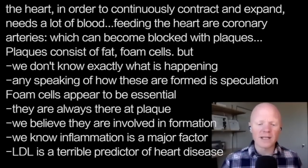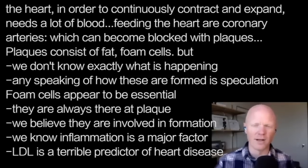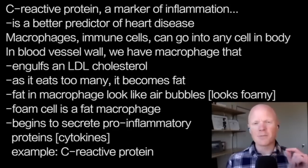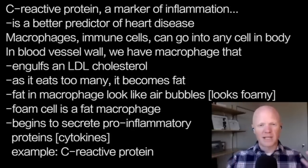We know that inflammation is a very big part of atherosclerosis. As much as people obsess over LDL cholesterol as a marker of heart disease, LDL is actually a terrible predictor of heart disease. C-reactive protein, which is a marker of inflammation, is actually a better predictor of heart disease. And it might be because of the foam cell.